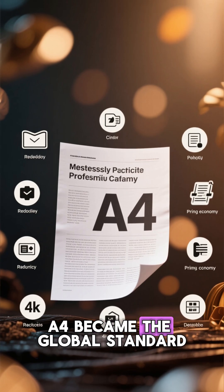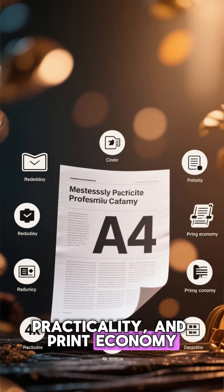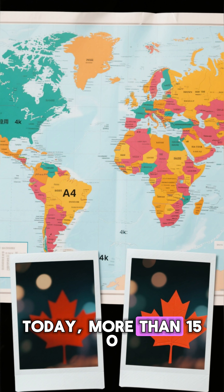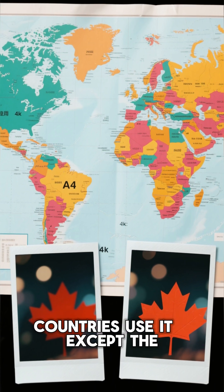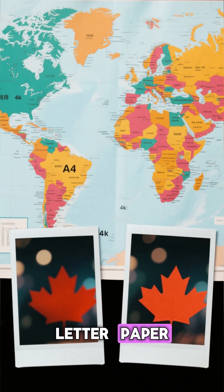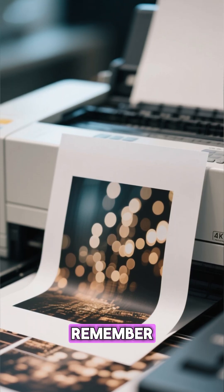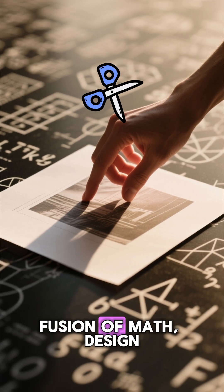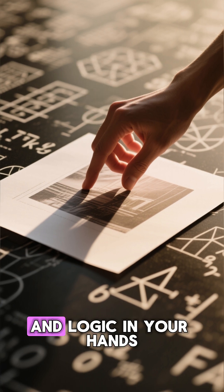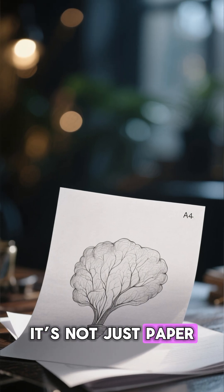A4 became the global standard — the perfect balance between readability, practicality, and print economy. Today, more than 150 countries use it, except the U.S. and Canada, who still cling to their old letter paper. So next time you print something on an A4 sheet, remember: you're holding a centuries-old fusion of math, design, and logic in your hands. It's not just paper — it's geometry you can write on.